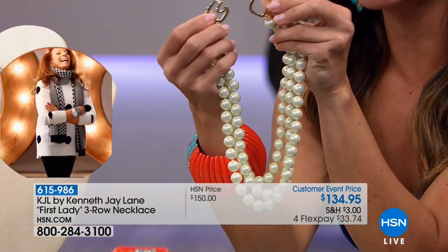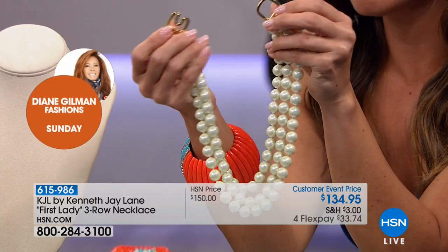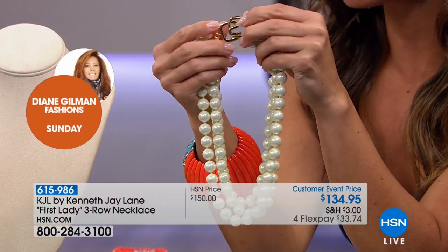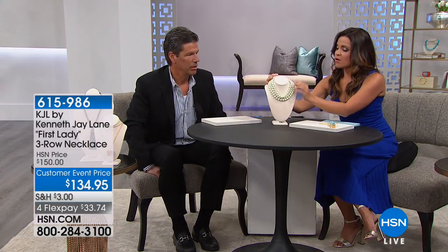Talk about iconic — even the clasp: you have this D-hook that you just hook right in, so it's easy on and off. You put this on top of anything no matter where you're going — the grocery store, the golf course — and you're put together. These pearls nest perfectly; that's one of the nicest things about them.